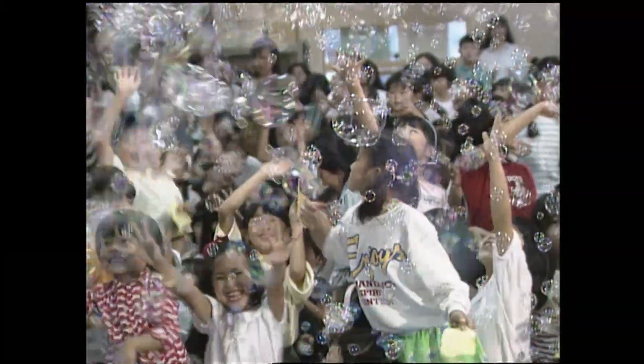Bubbles by the brothers make for fun, and though they soon burst, the happiness they bring lives on.